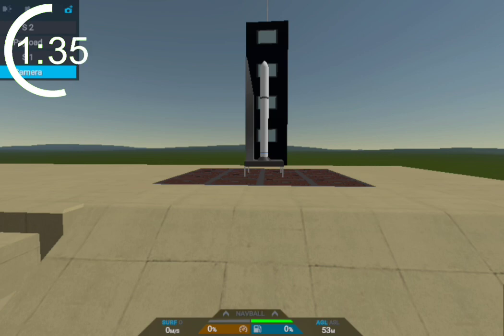This is the ZK3 launch vehicle on the launch pad awaiting its liftoff. The ZK3 is a small to medium launch vehicle capable of putting up to 1.5 tons into low Earth orbit and 800 kilograms into geostationary transfer orbit.